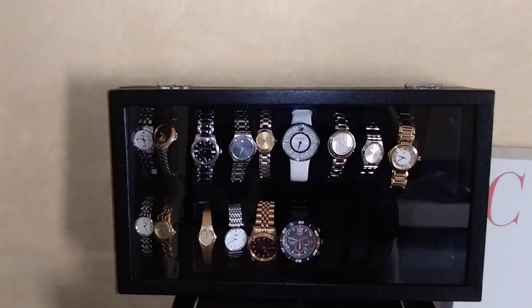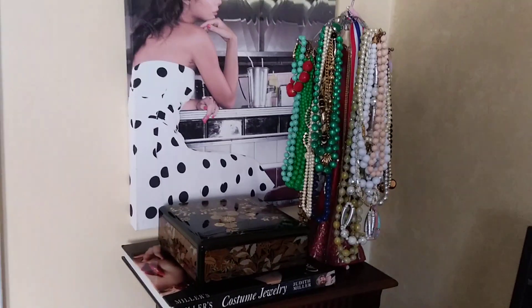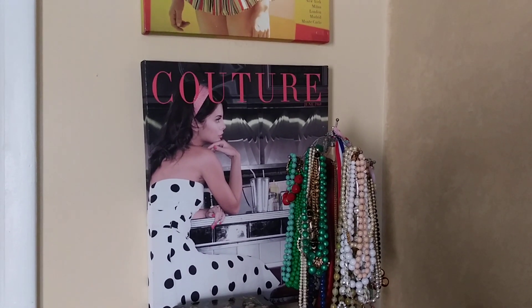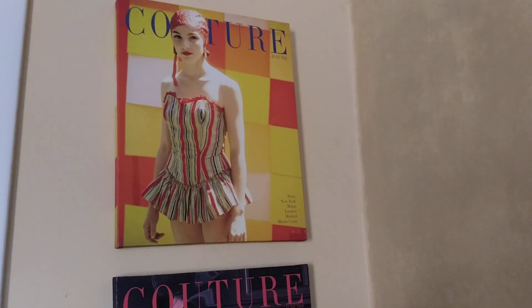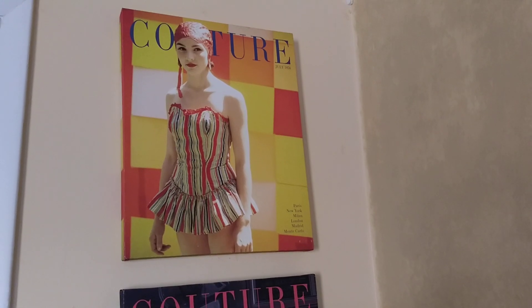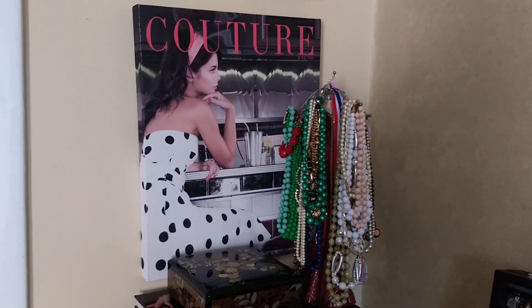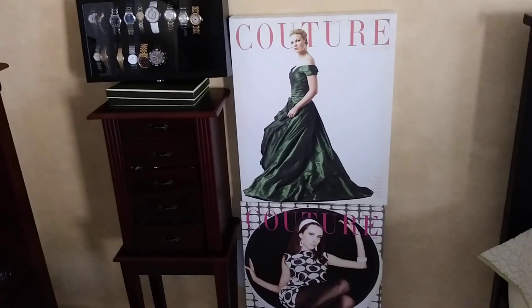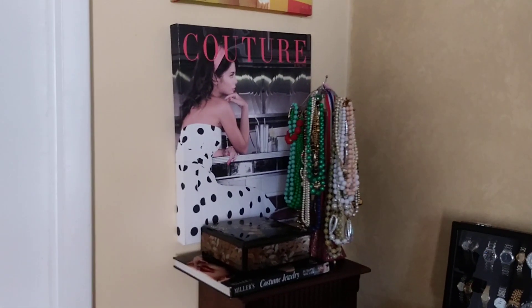These are the only watches I have right now. This is my temporary corner - I found these Couture magazine wall frames from the thrift shop for about eight dollars each, and I'm using them here right now. I haven't hung the others because the velcro wouldn't stick - I got a total of four.